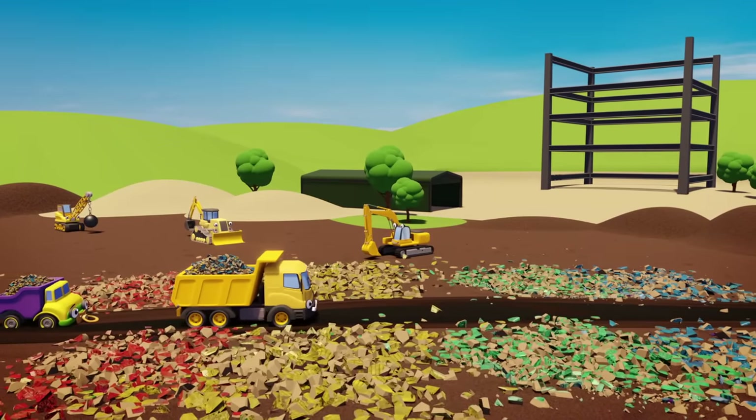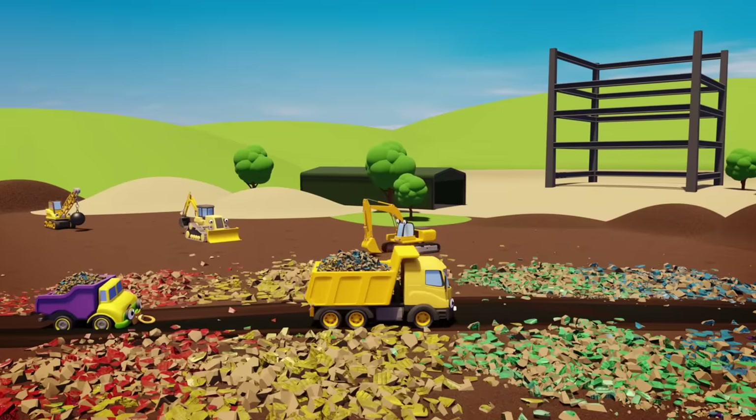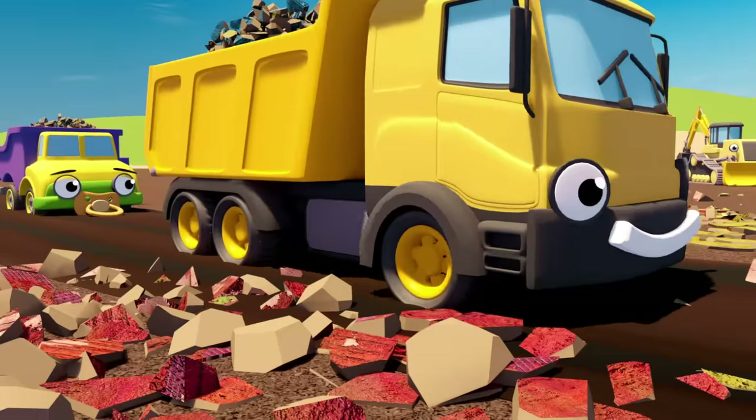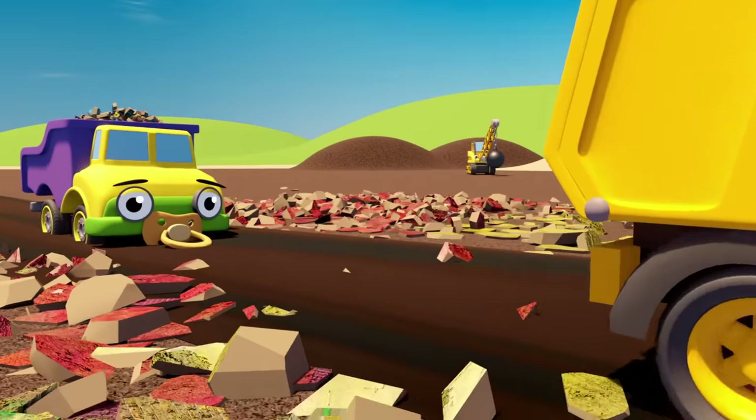Down on the construction site, Daisy the baby dumper truck is helping her Uncle Dylan. She's not very big, but she loves to help out.